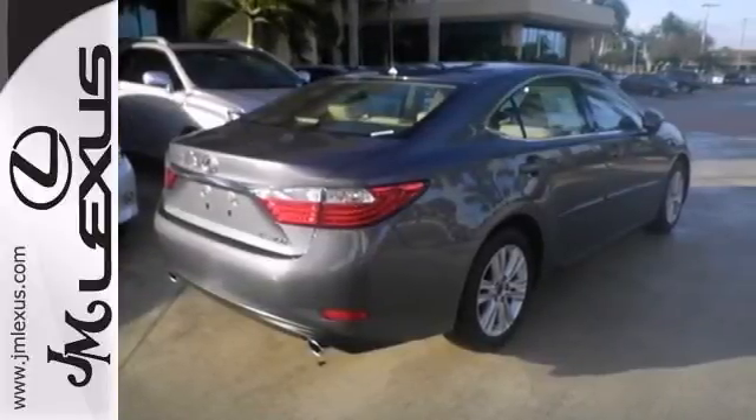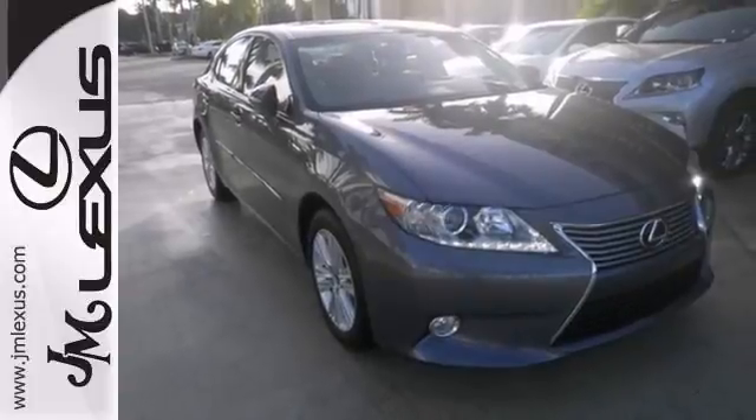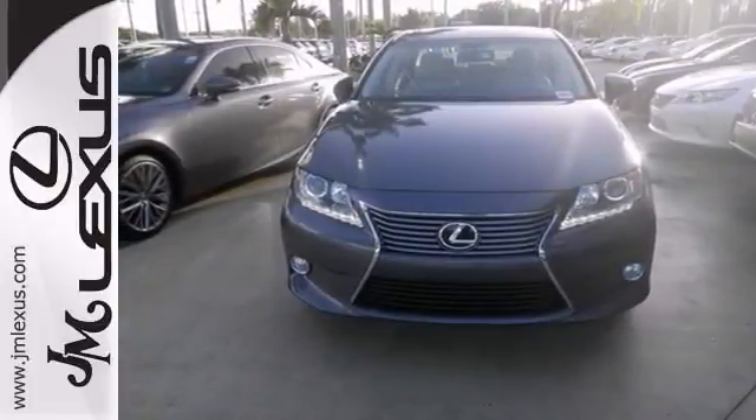You also get rain sensing wipers, intuitive park assist, and a moonroof. You can see it in person, so come check it out for yourself today.